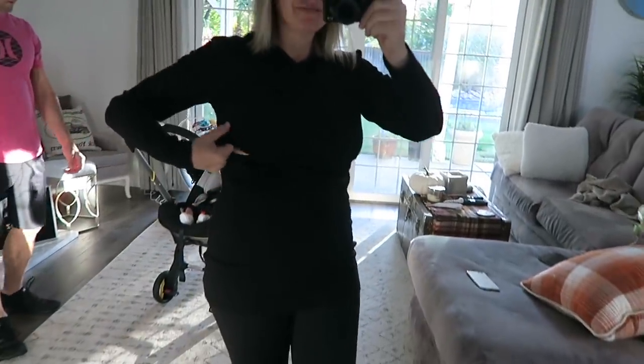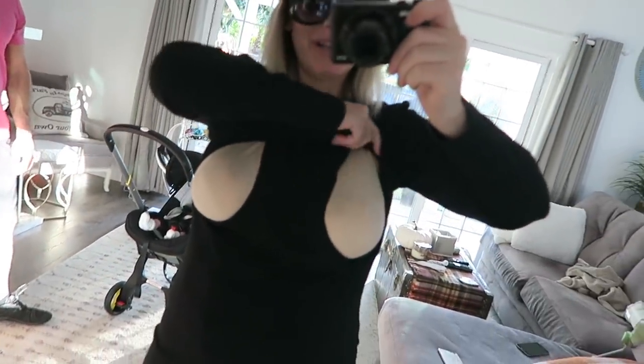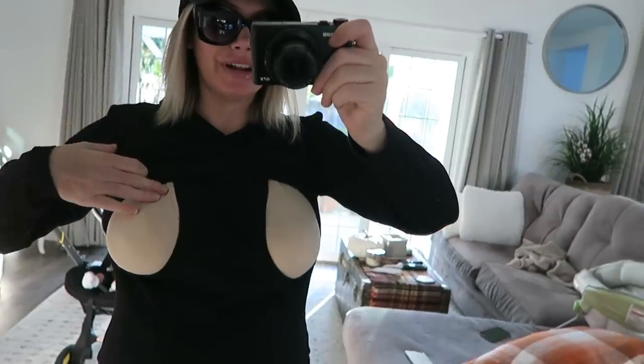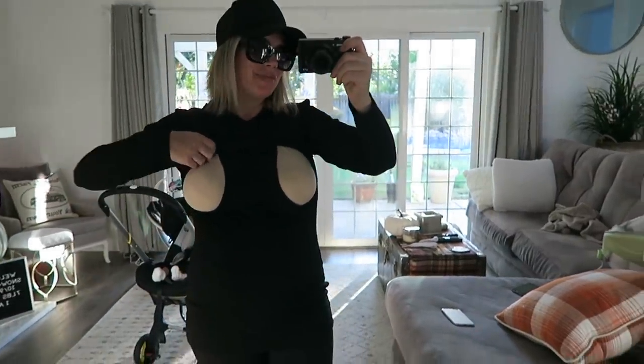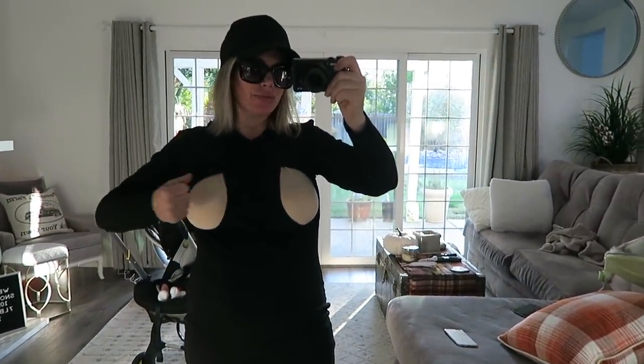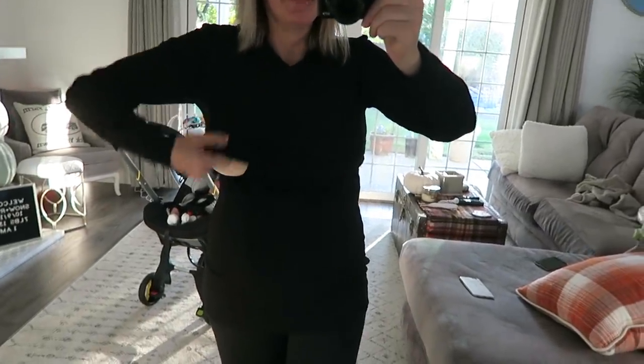I almost forgot to show you guys this little hoodie I'm wearing — it's a breastfeeding top. You pull this up and I have a bra on right now, it's a skin-colored bra. So you just pull your bra over and then you can nurse. I thought that was really cool.